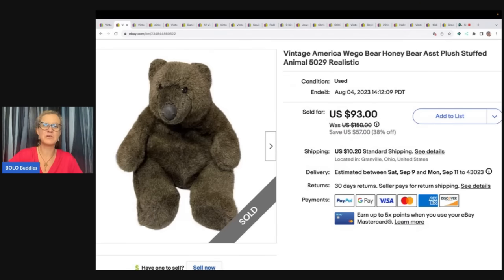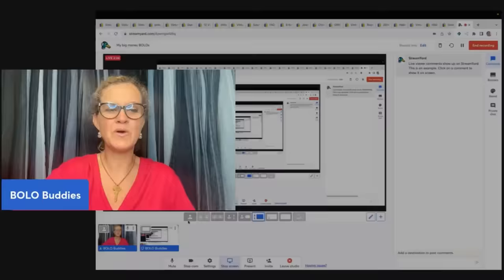Here is another one from the Goodwill bins. Now this one might surprise you guys — it kind of surprised me because it went for really good money. I sold this for a best offer of $79 plus shipping and it actually sold pretty quickly. It is a vintage American Wago bear, honey bear, plush stuffed animal — 5029 realistic. I took a best offer of $79 and picked it up at the Goodwill bins for $1. And just real quick, I want to shout out Prosy House over on Whatnot — she sent me this cute little key that says Bolo. I love it.